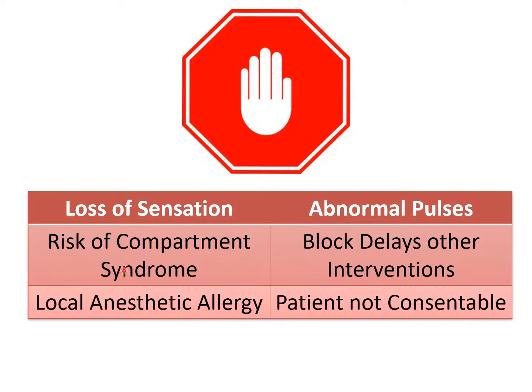If the patient has a history of allergy to local anesthetic medications, that is also a contraindication. Finally, given that there are considerable risks of performing these nerve blocks, if the patient is not able to consent to the procedure, then the nerve block should not be performed.